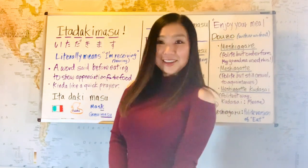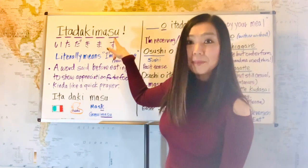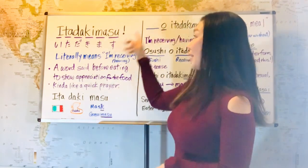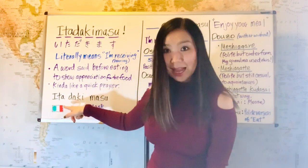So let's take a look at the pronunciation first. Itadakimasu. There are six sounds, six Japanese characters. It sounds long, but it's actually easy to memorize. So let's break it down. Ita — it is like a country, Italy. Ita.